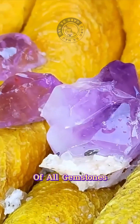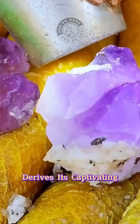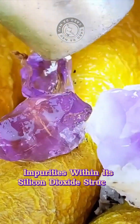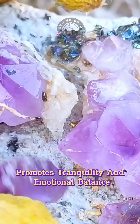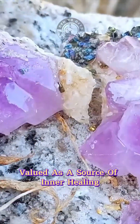Of all gemstones, lavender quartz is among the most alluring and delicate, deriving its captivating lavender hue from the presence of iron and aluminum impurities within its silicon dioxide structure. This remarkable crystal promotes tranquility and emotional balance and is valued as a source of inner healing.